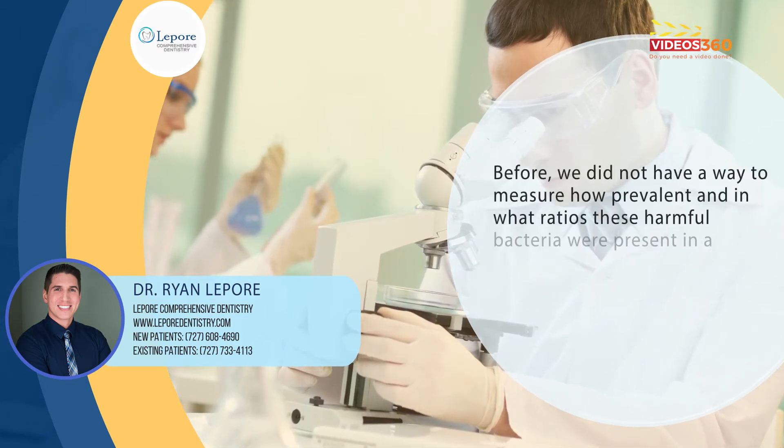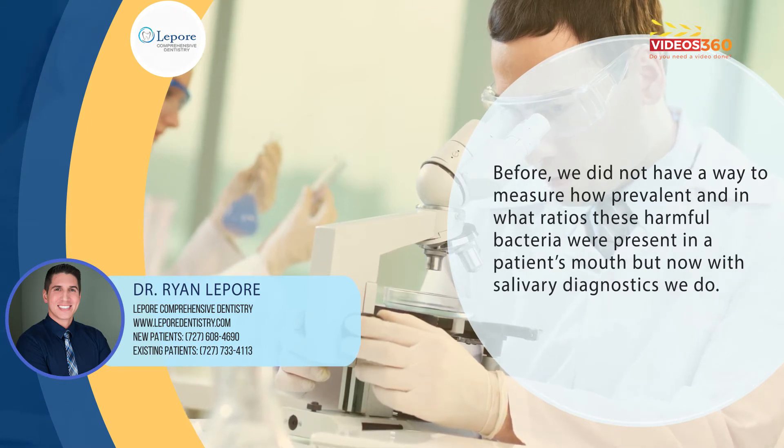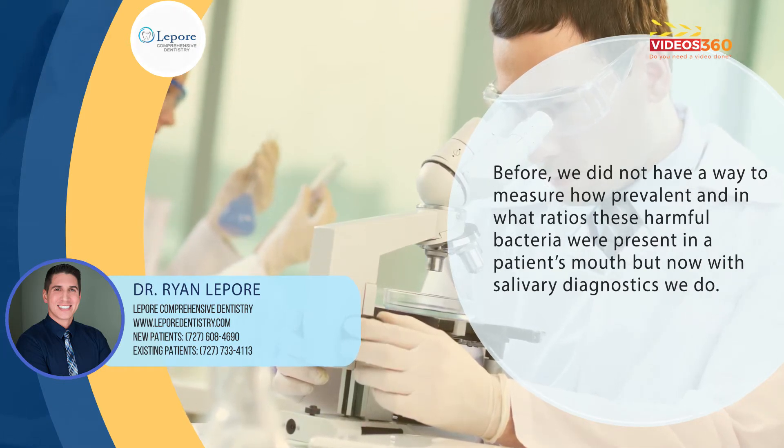Before, we did not have a way to measure how prevalent and in what ratios these harmful bacteria were present in a patient's mouth, but now with salivary diagnostics we do.